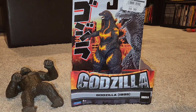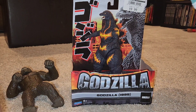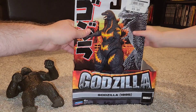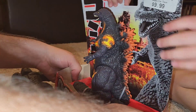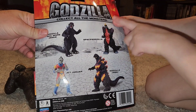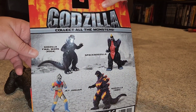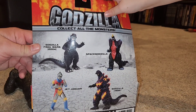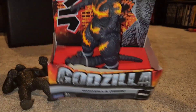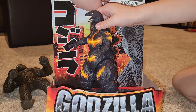Godzilla 1995, or as we call him, Lava Godzilla. We found this at our local surplus store, as you can tell from the sticker on it. On the back there's Space Godzilla, a robot jaguar, Lava Godzilla, and Godzilla Final Wars 2004. But we got Lava Godzilla!